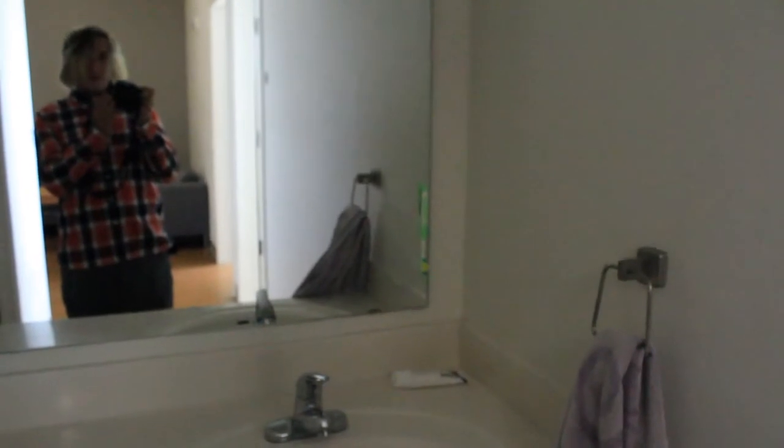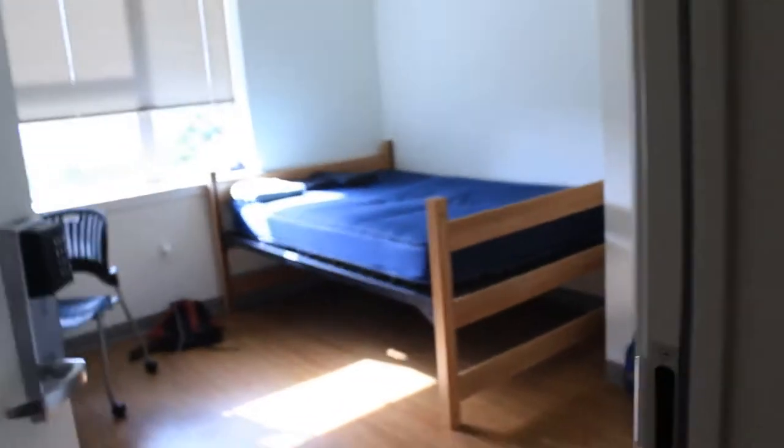We've got this cupboard as well — loads of shelves, so I don't know what we're going to put in there. It's just me at the moment. Bit of a wash thing over here. Washbasin, got some stuff in there. Toothbrush is currently hanging from the mirror. And we've got a bathroom which is basically a toilet and a shower. And another bedroom — no one's in there yet. So yeah, pretty boring.